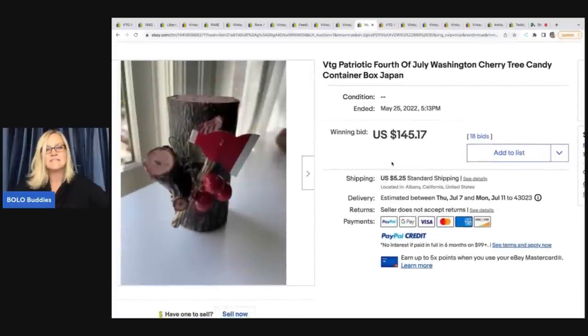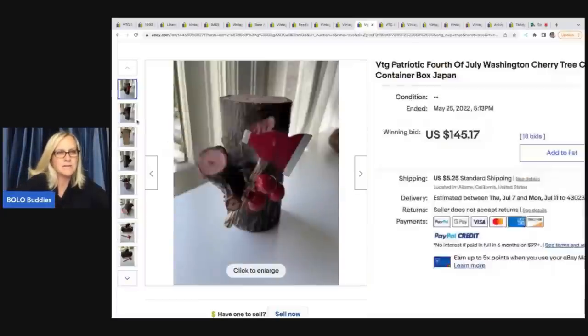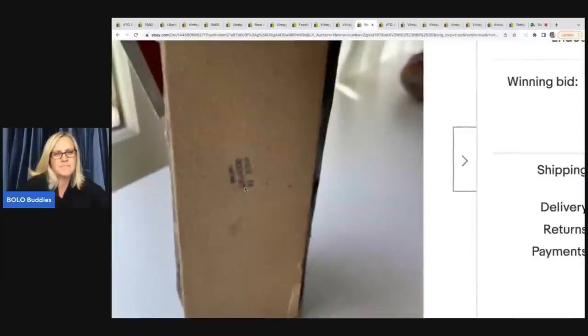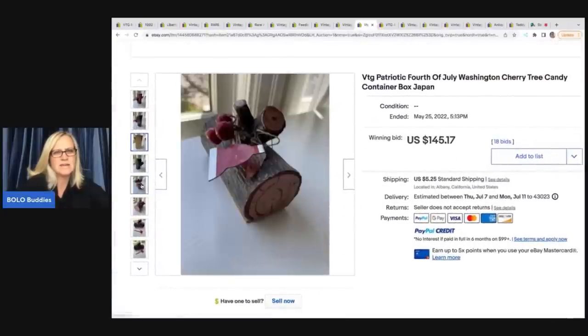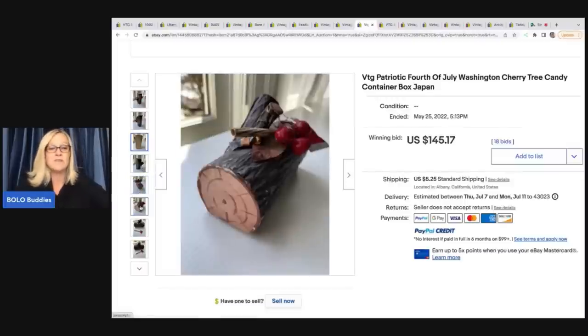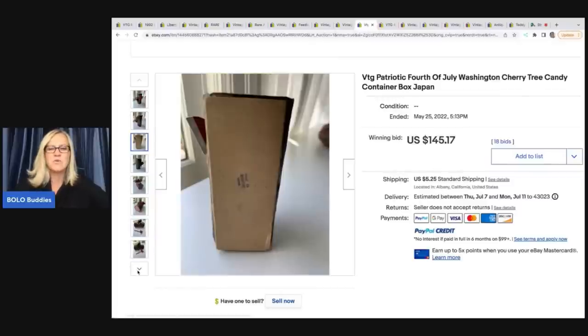The next item is this vintage patriotic 4th of July Washington cherry tree candy container box made in Japan. I look at this and I don't even know what I'm looking at, but apparently it is a candy container. You can see on the box it is made in occupied Japan. I have heard people say that occupied Japan items go for more money — if anybody has feedback on that, let me know in the comments. This sold for $145.17 plus shipping.